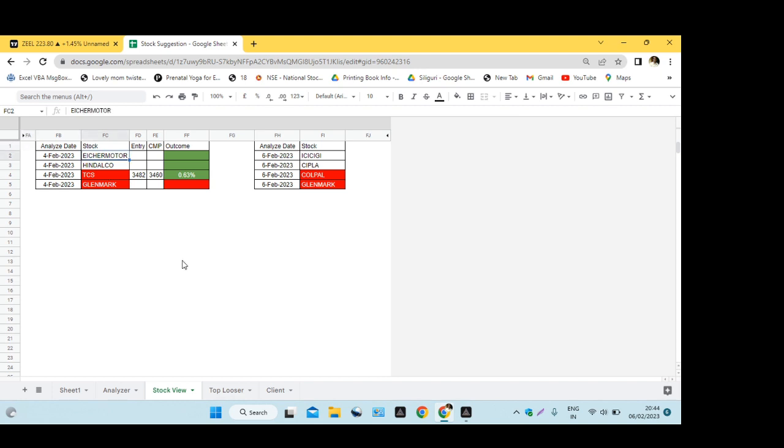Yesterday, we gave a buy for Ayesher Motor and Hindal, but we didn't get a trade. We got a trade for TCS, which we gave on the sell side, and it fell. And in Glenmark, we didn't get a trade because it went up in the end — it didn't break, so we didn't get an entry. So we got one entry, which was successful.